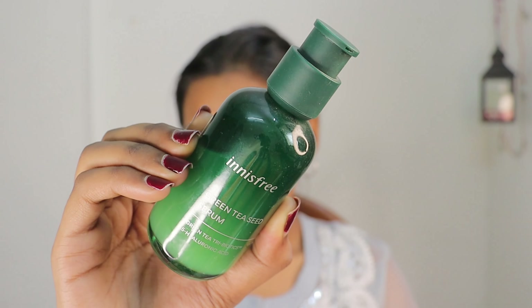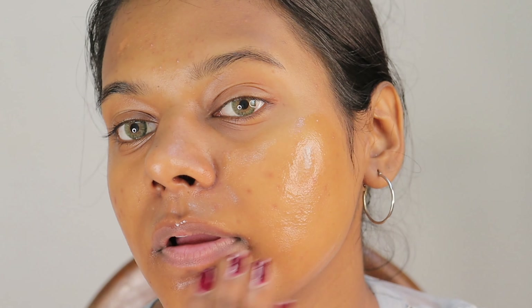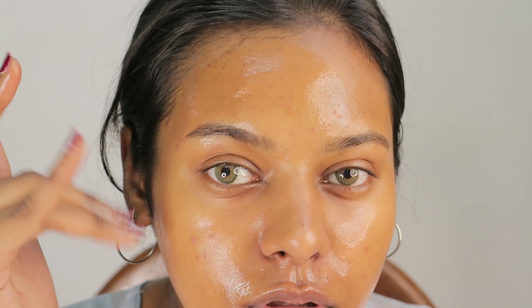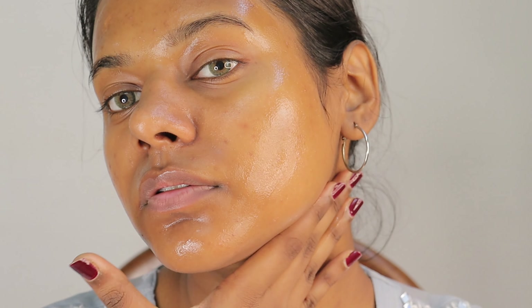Now moving ahead with the Innisfree Green Tea Seed Serum. It has hyaluronic acid in it and it is perfect for winters because it will keep your skin hydrated. This serum also has moisturizing ingredients, so I am going to use a different moisturizer. I am just going to pat this and work it into my skin. If you have dry or combination skin type, do go ahead with a moisturizer as well. You can see already my skin is very glowy. We will give two minutes of gap so that the product soaks in.